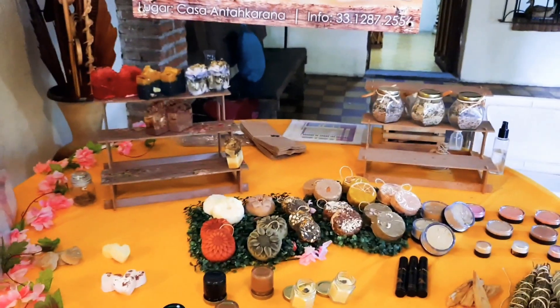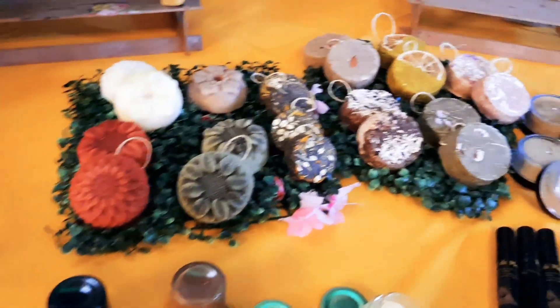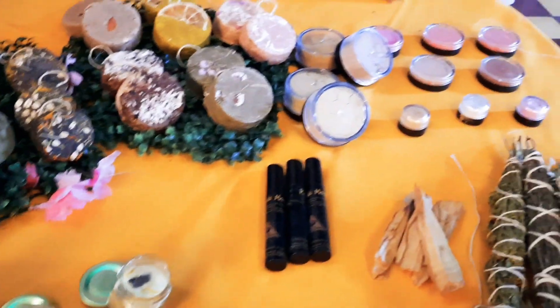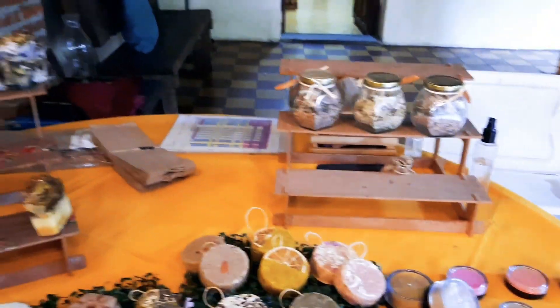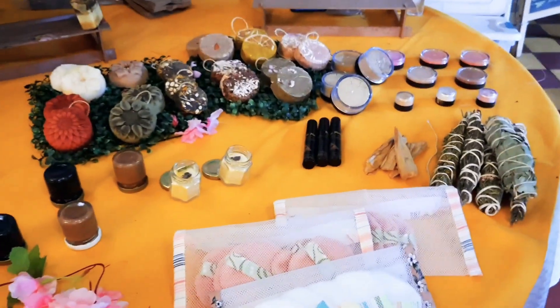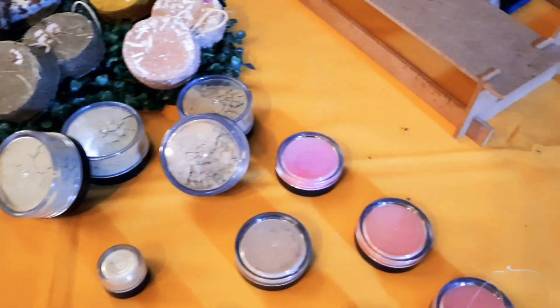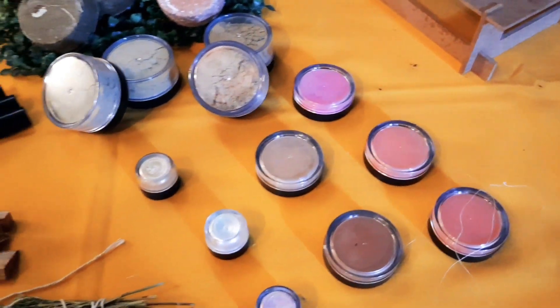Here in this station they sell shampoos and organic agones. These are makeups and also are organic — they are made with maize and jengibre.